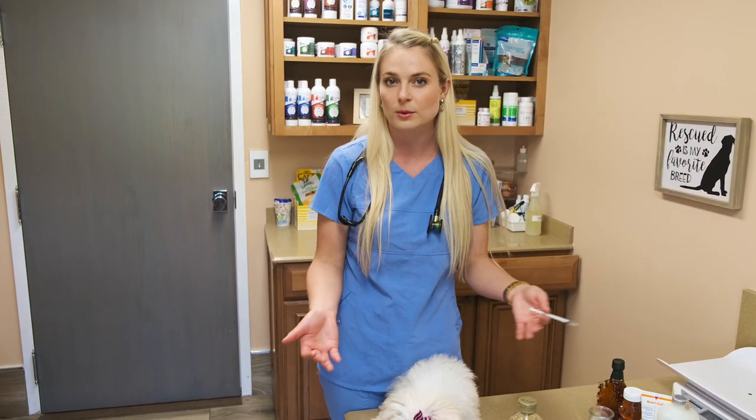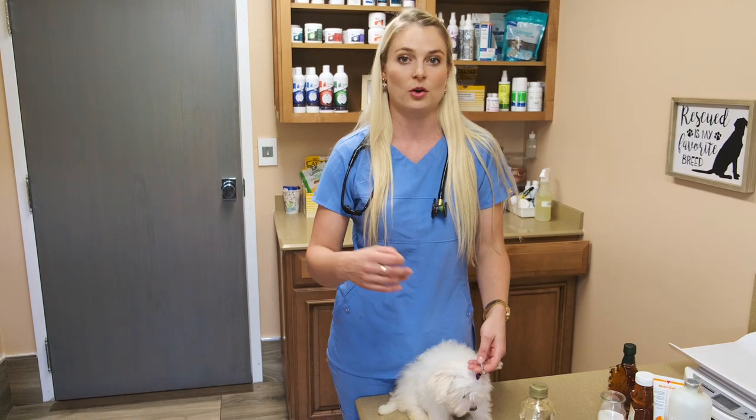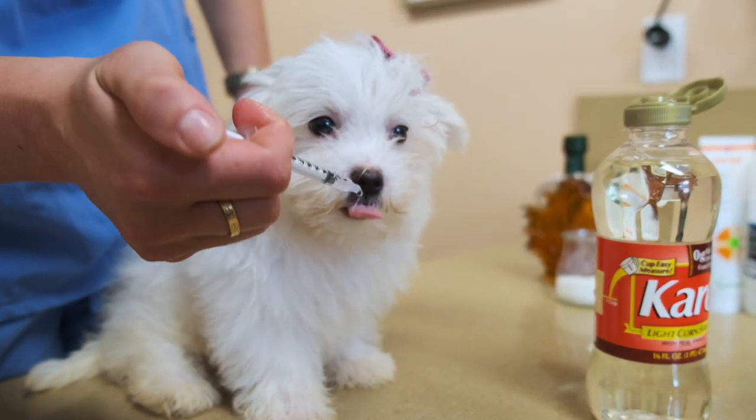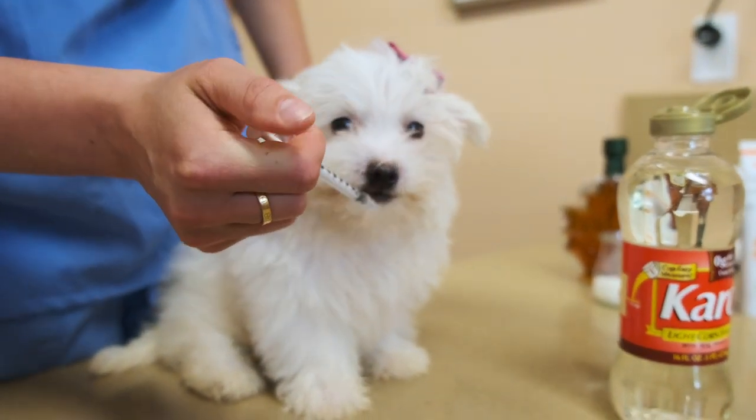You could give it up to six times a day. For puppies that are crashing more than others, I would want you to wake up around four in the morning and give them a sugar supplement to avoid a crash during the middle of the night.